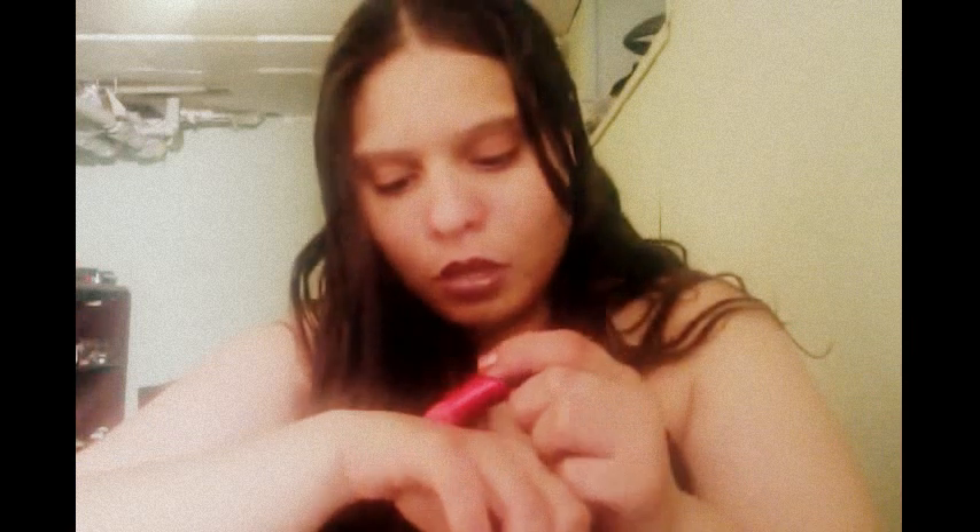I bought the matte lipstick from the Nicki Minaj Viva Glam collection. It looks like a pinkish, kind of jello-ish color, but I think it's more of an orange with pink tones. I also want to do a video on dupes — this one called Pinkabell is just $1.99 from the drugstore, and the color is so similar. The MAC lipstick is about $15 while this one is $1.99.